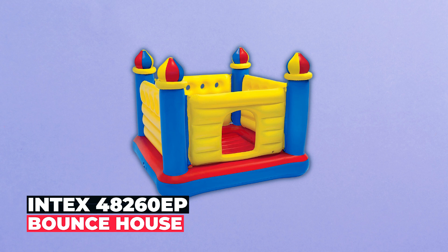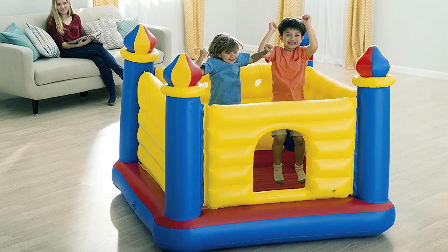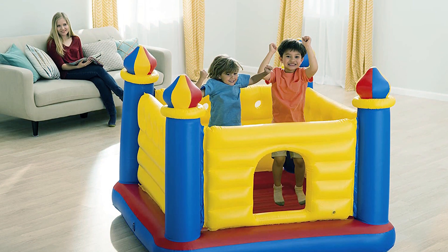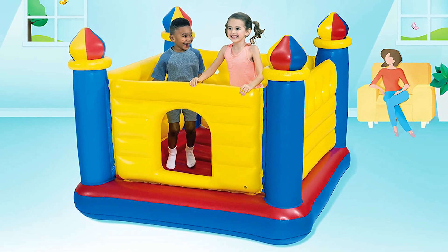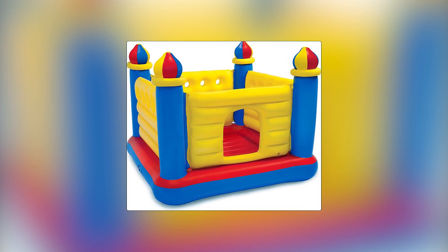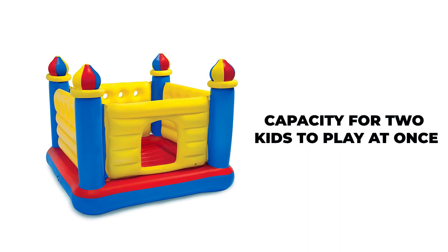Intex 48260 EP Bounce House. The Intex 48260 EP Bounce House is designed for kids aged 3 to 6, providing a secure and enjoyable bouncing experience. Measuring 69 by 69 by 44 inches, it features tall walls, soft inflatable floors, and a reinforced net for safety. Suitable for two children to bounce simultaneously, it allows parents to easily monitor play.